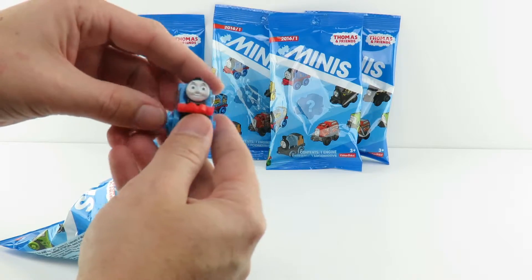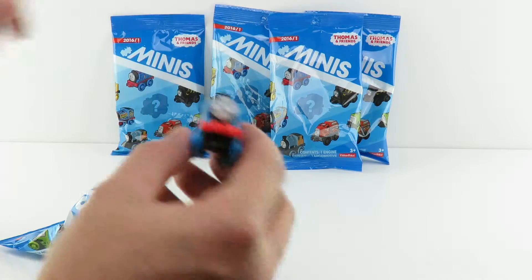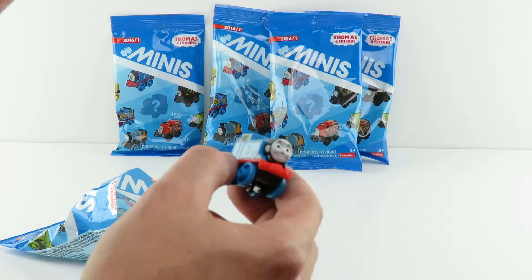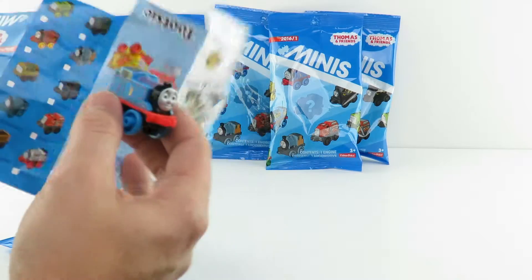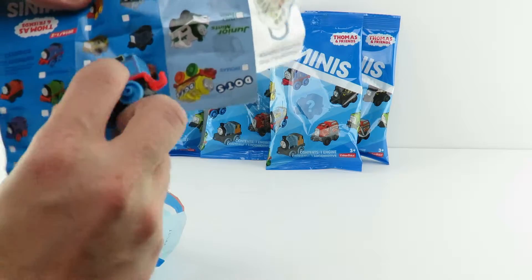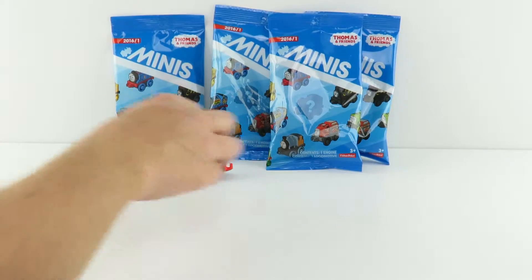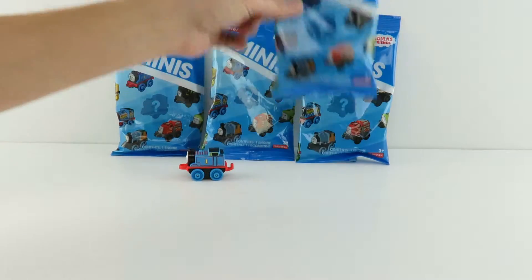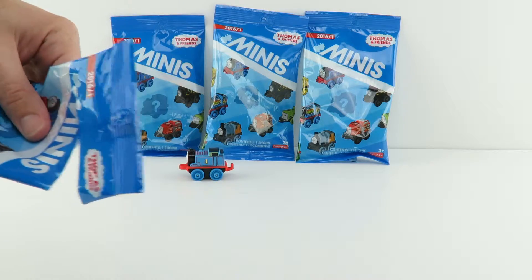Oh, it's actually Thomas! We got Thomas the train. Let's see if we can find Thomas on here. Oh, here he is — Thomas, right there. So we got the most important one. It would probably be a bummer if we bought a bunch of these and we never got Thomas.